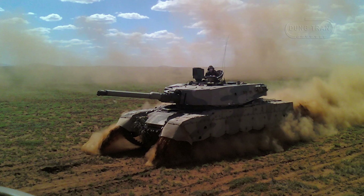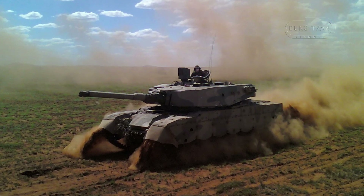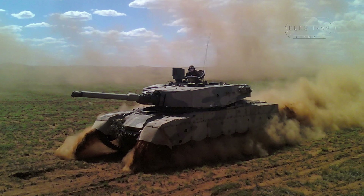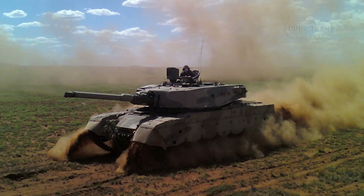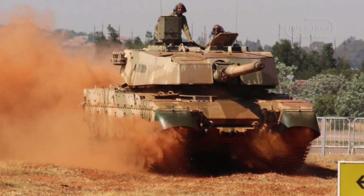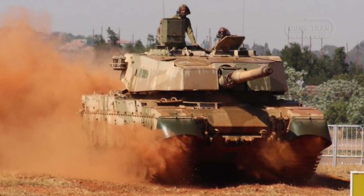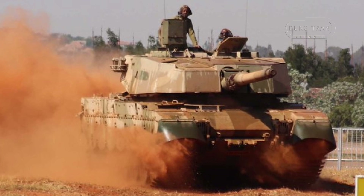Although it retains the basic hull design of the Centurion, the Mk II has been almost entirely overhauled with a domestically produced gun, power pack, transmission, tracks, wheels, and fire-control systems, making it one of the most formidable tanks on the African continent.